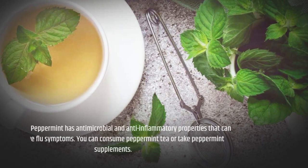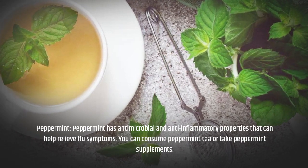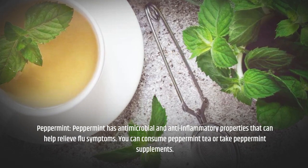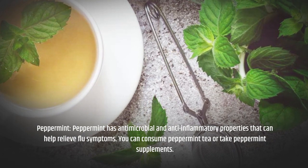Peppermint has antimicrobial and anti-inflammatory properties that can help relieve flu symptoms. You can consume peppermint tea or take peppermint supplements.